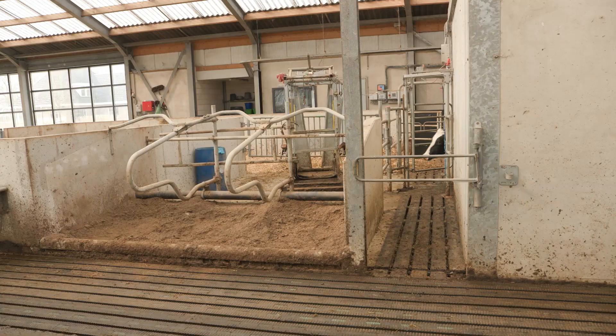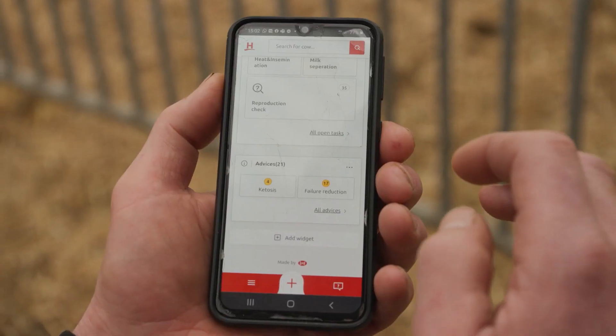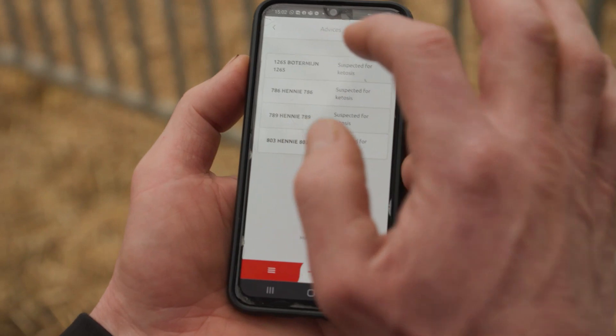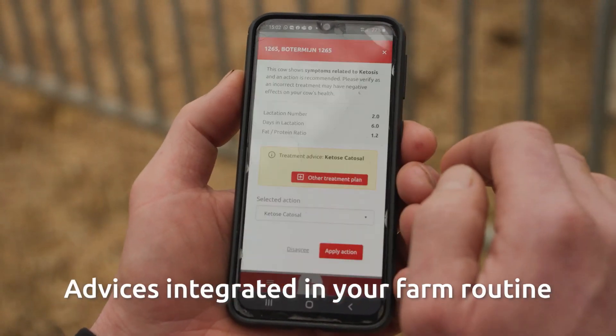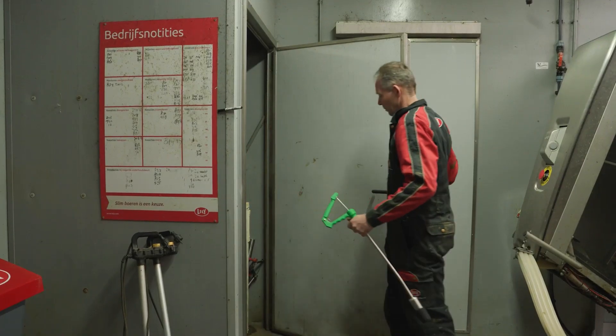Cows that need attention are automatically routed to the separation area. As there are built-in treatment plans per disease, I only need to review the given advice and act on it. An effective and preventive treatment ensures healthy cows. It's clear and it's working fast.